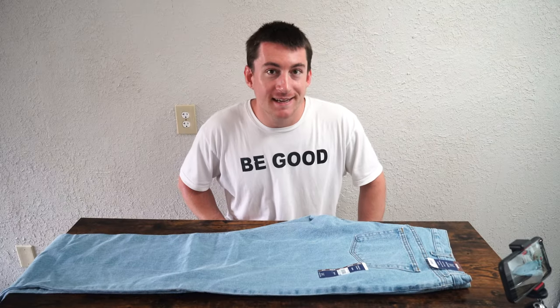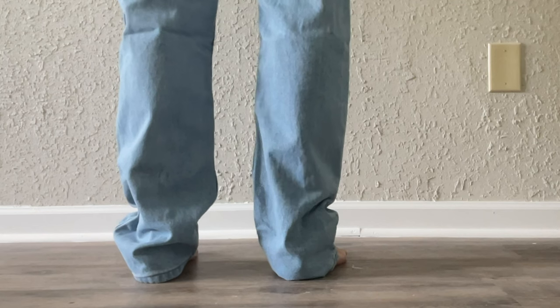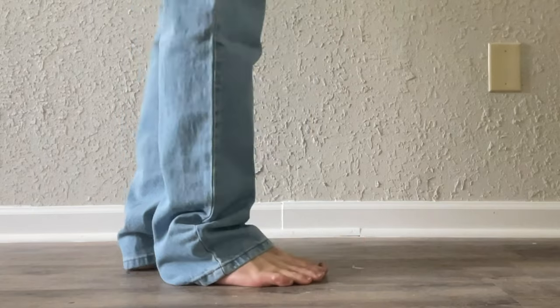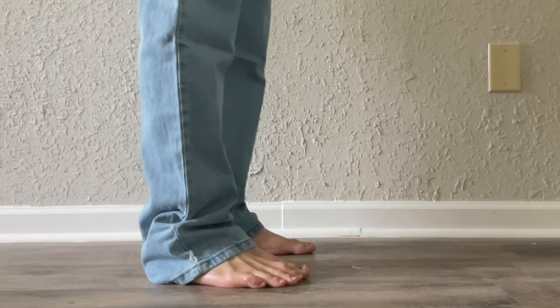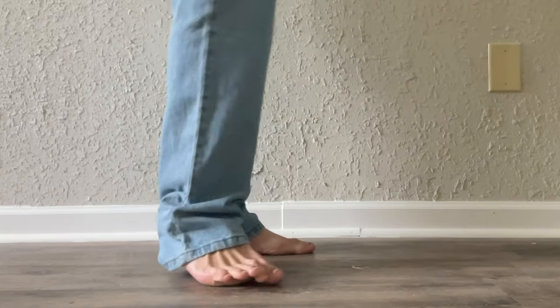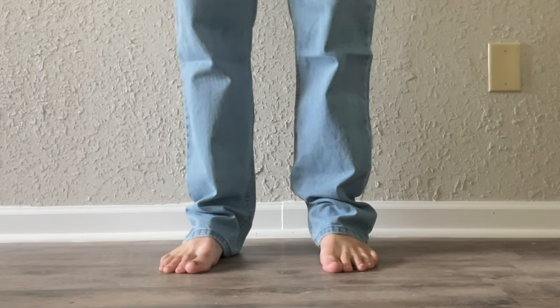Last but not least is George, Walmart's brand. This pair is a regular fit 36-34. Even though I typically wear a 36-32, I got the 36-34 to see just how much longer the leg would be. As you can see in the try-on video, the bottom of the jean is tucked underneath my foot — longer than the Goodfellow & Co. at 36-32, which was expected. This means going into Walmart, just like Target, you can expect their jeans to fit true to size.